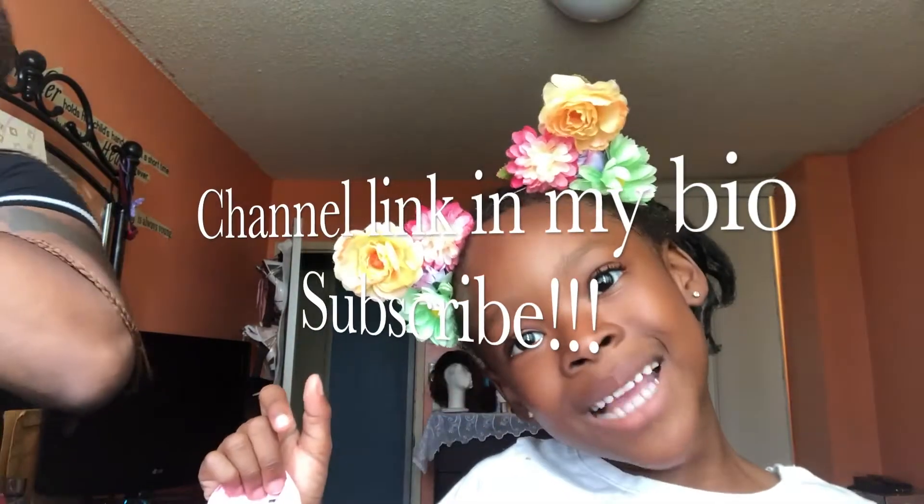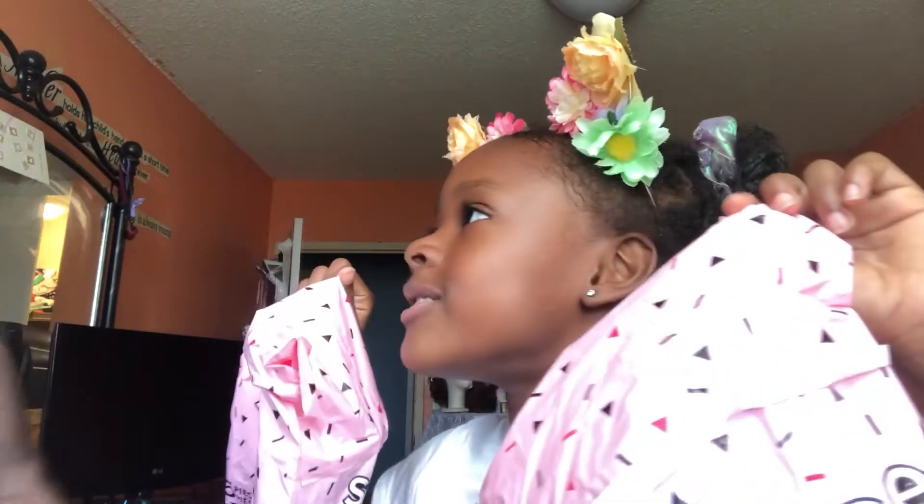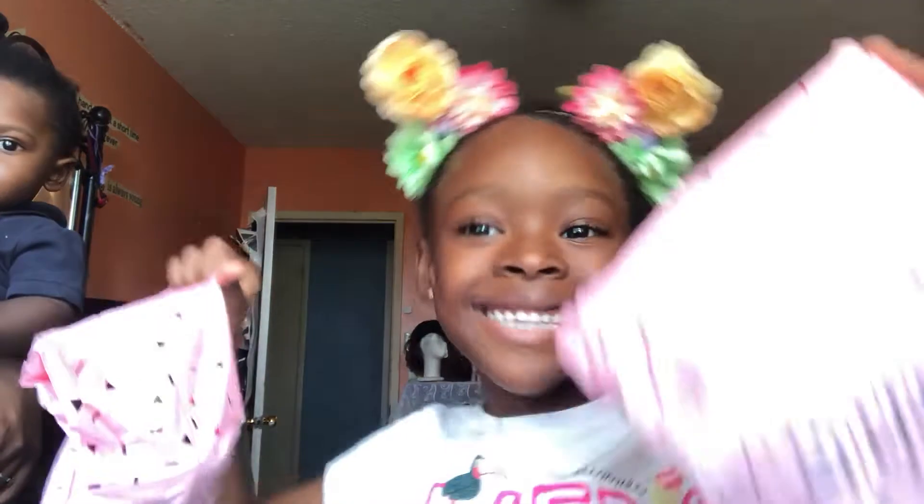Hi guys, welcome back to my channel. Today I'm going to be opening these surprise bags from Ardeen's. So let's get started.